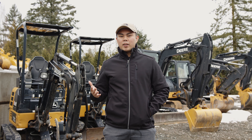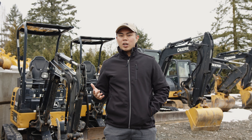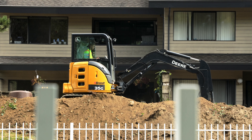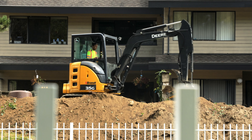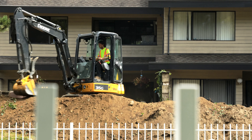Hey everyone! So you think you need a mini excavator, but you want to make sure it's the best machine for the job. We've put together this video to show you how an excavator rental from RentOne can complete a number of tasks and greatly improve productivity on your construction site. Let's go!